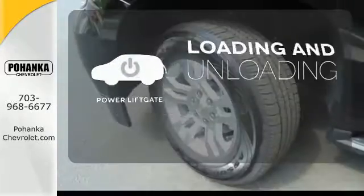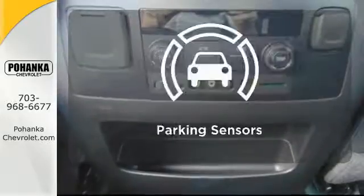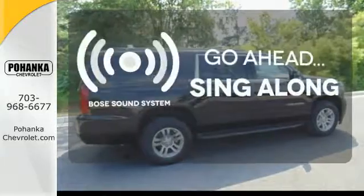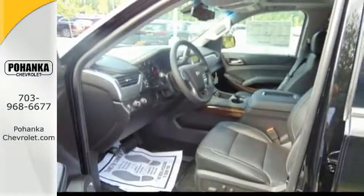Loading and unloading your vehicle just got easier with the power liftgate. Say goodbye to dinged bumpers with the parking sensors. Let your music envelop the cabin with the Bose sound system.